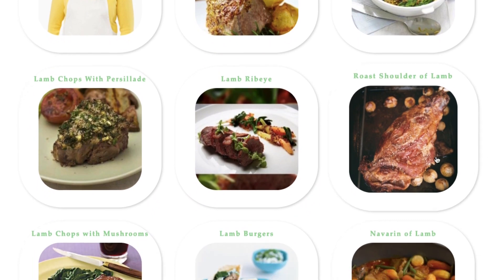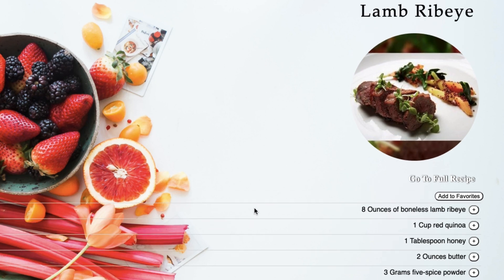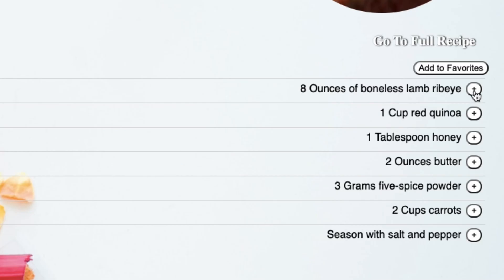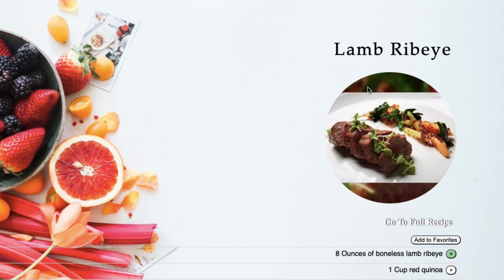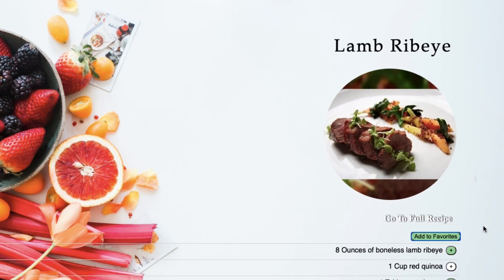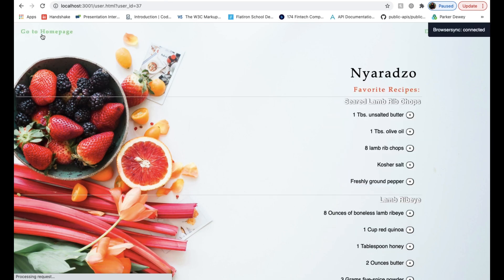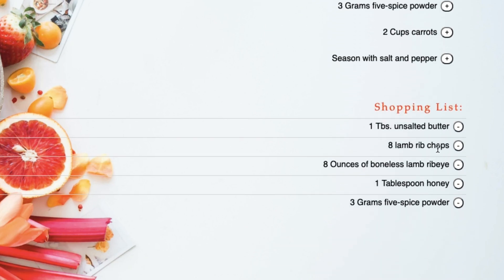If you picked one — let's say lamb ribeye — it would go to a landing page showing the list of ingredients needed, and you could add different ingredients to your shopping cart. So let's say I needed the ribeye, the honey, and the powder — I could add those, and also add it to my favorites, then go to my profile.